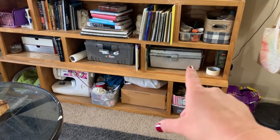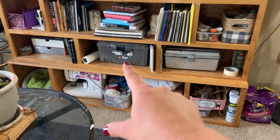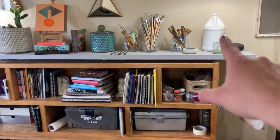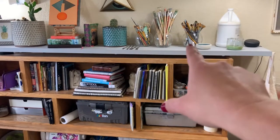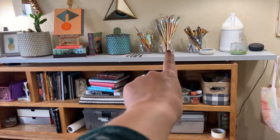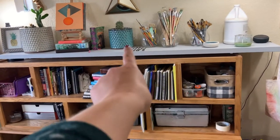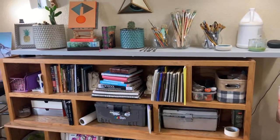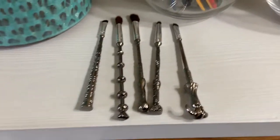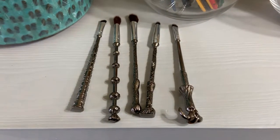This box right here is my acrylics, this box right here is my oil paints. My primer, my gesso, my oil brushes, then my big brushes that are alternating oil and acrylic, and then my acrylic paint brushes. And then I do have these glorious Harry Potter paint brushes — oh my gosh, my husband got them for me. I'm a total Potter head. They are so cute. Little wands!